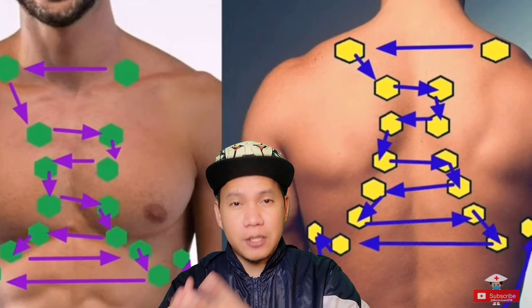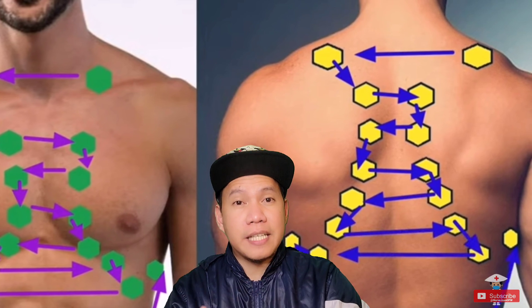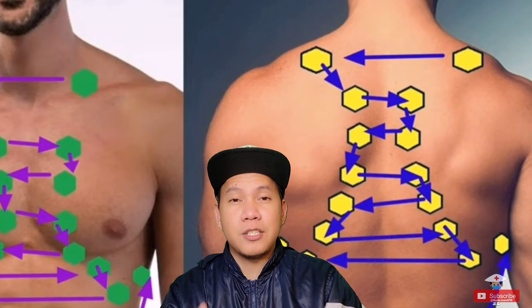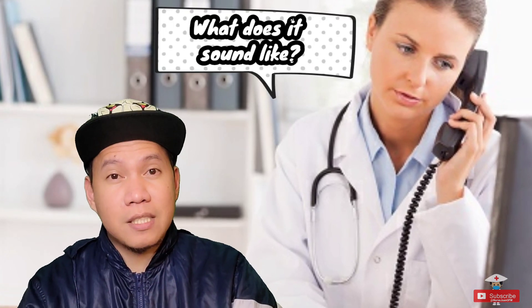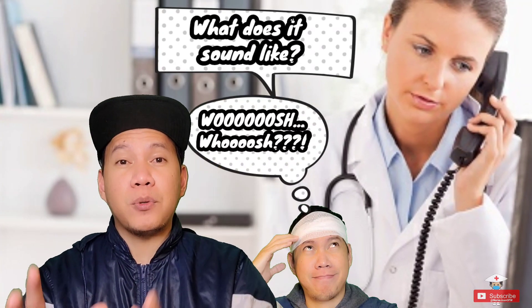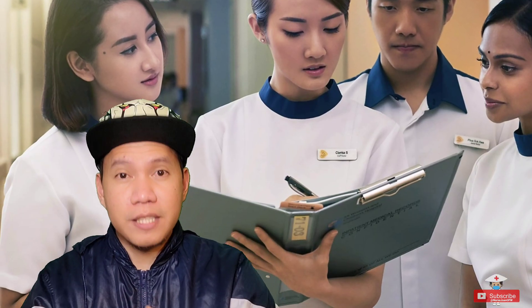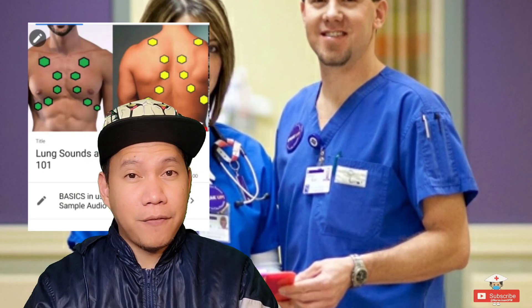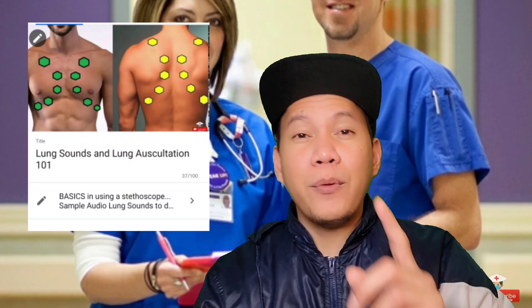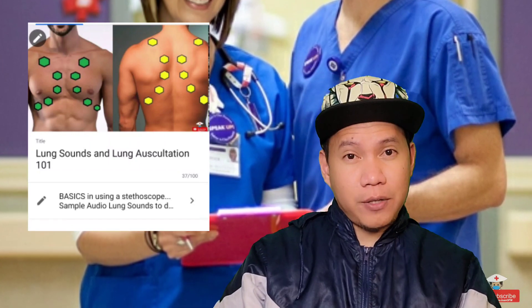Knowing how to use a stethoscope here in the US is really part of your nursing responsibility — it's an essential skill. In some cases, doctors will ask you over the phone what the lung sounds are for a particular patient, and that doctor will determine management based on your assessment. This is one of the biggest differences between nursing practice in the Philippines or Singapore versus the US. I made a video tutorial about lung auscultations to help you practice before coming to the United States, so make sure to watch that as well.